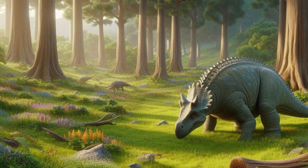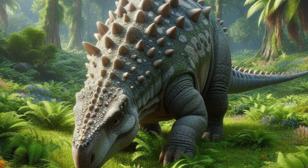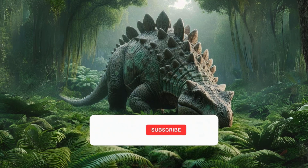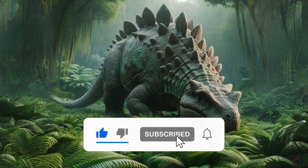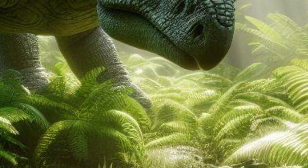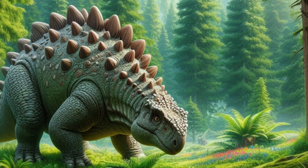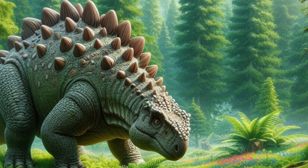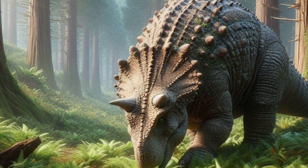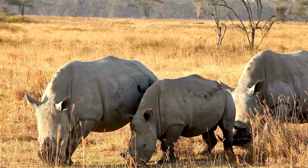Regardless, it's evident the Ankylosaurus had a hefty appetite, necessitating an efficient digestive system to process copious amounts of food. Its teeth were cusp-shaped and featured projections that assisted in slicing plant material into small pieces, and it possessed a narrow beak that efficiently removed leaves from plants. Once inside its body, the Ankylosaurus had another distinctive trait facilitating digestion: a system thought to have functioned through hindgut fermentation, using symbiotic bacteria to break down food — a method observed in many large herbivorous animals today, such as the rhino.